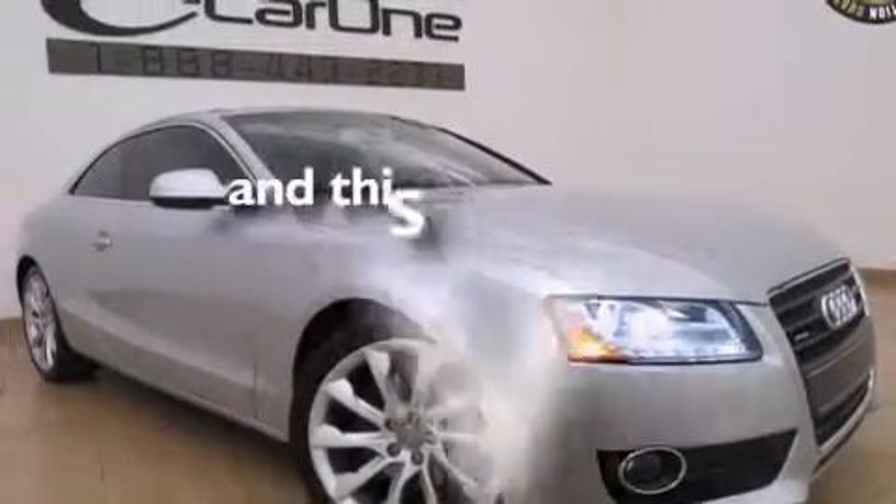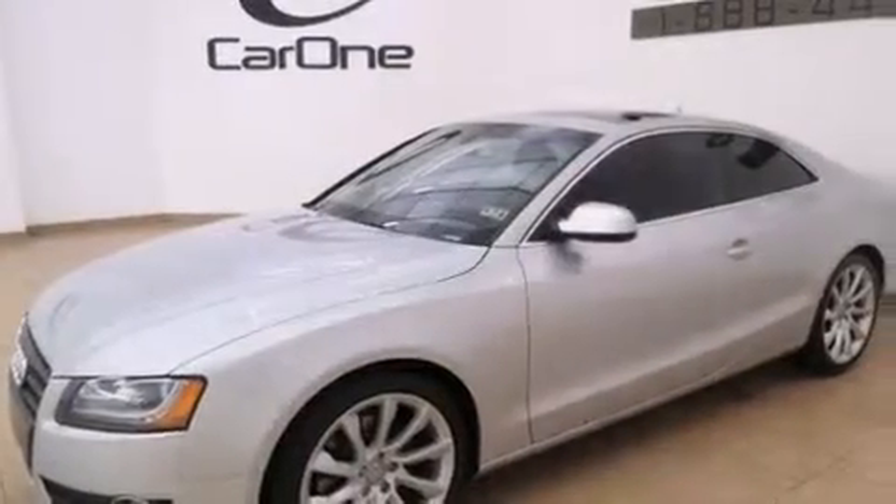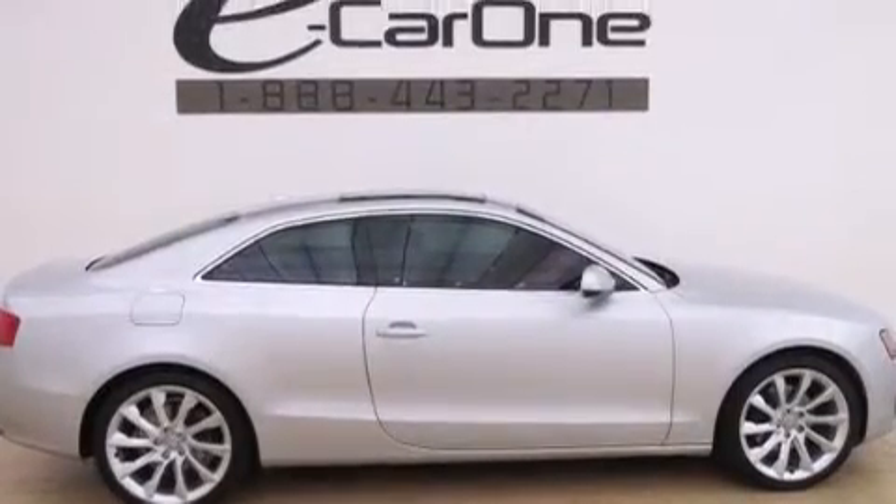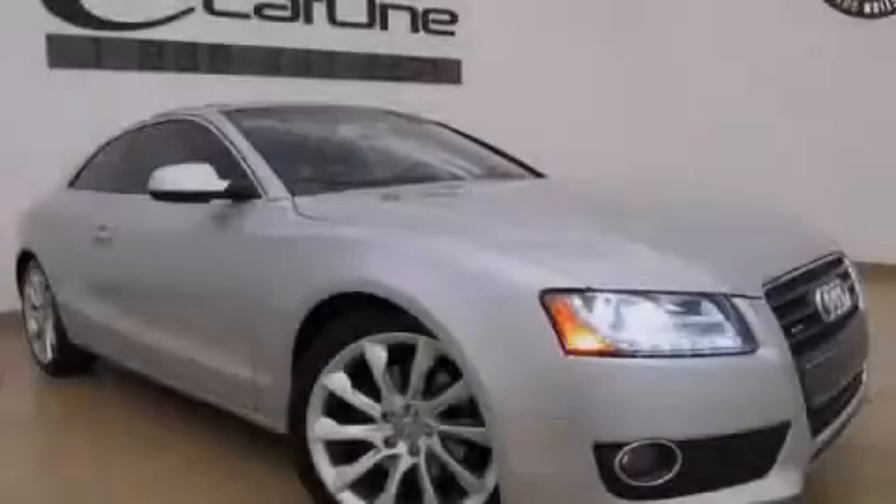This vehicle has fewer than 69,000 miles on the odometer. With an EPA estimated rating of 29 miles per gallon on the highway, this automobile pays off in the long run. Please call us today for more information on this great vehicle.